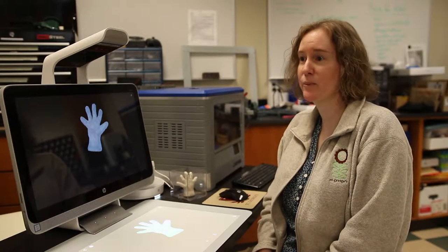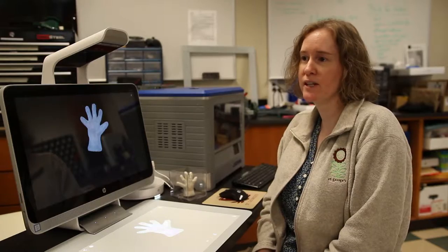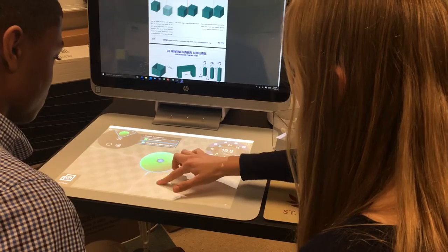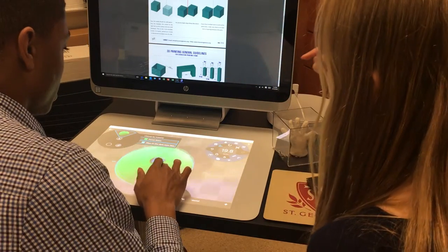I'm no longer standing in front of the classroom lecturing. A lot of it is problem-based learning, letting the students find something that's interesting and follow their own path. And trying to be more than just the teacher, but to be an activator, helping them learn how to learn.